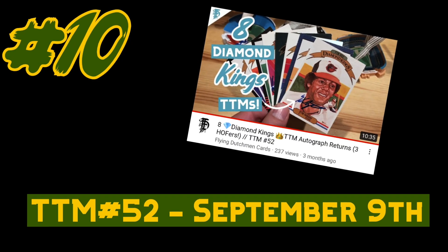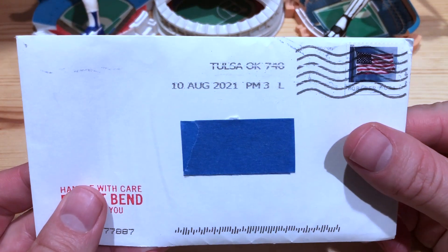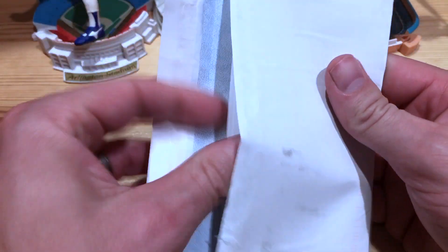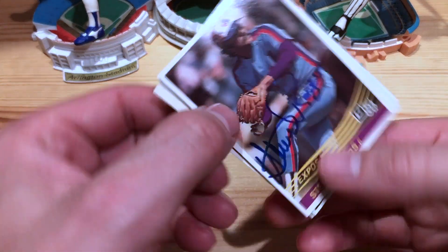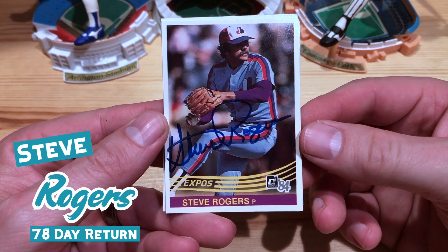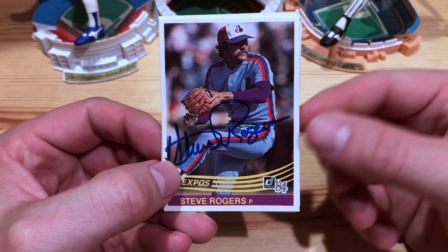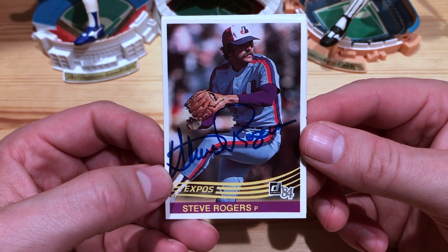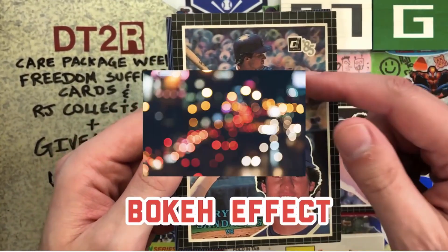Number 10 starts off with an awesome Diamond King return from an Expos pitcher. This return is from Tulsa, Oklahoma. Got my note back too. Next we have Steve Rogers on the 84 Donruss — I always forget what this is called, but my brother knows Doug from Don't Talk to Robots always shouts out what that is. If you see that pattern on the 84 Donruss, that's known as the Brokaw effect.